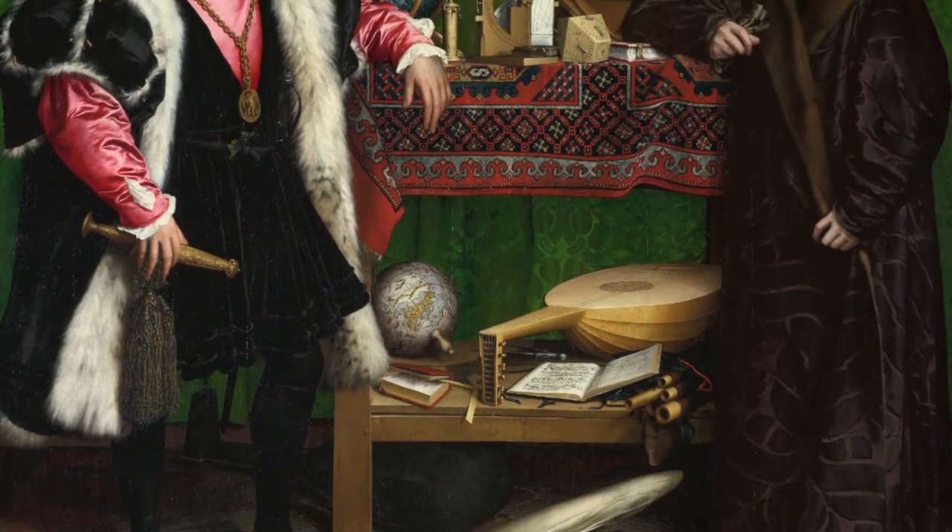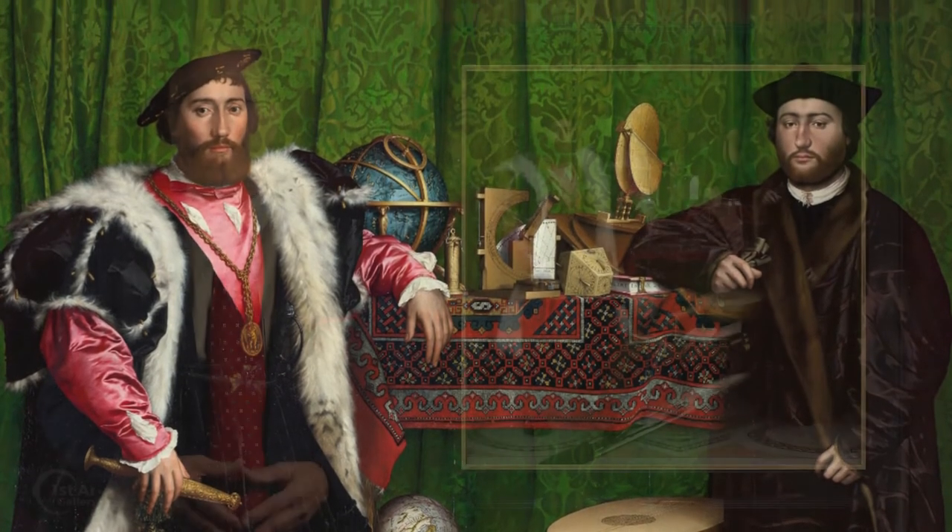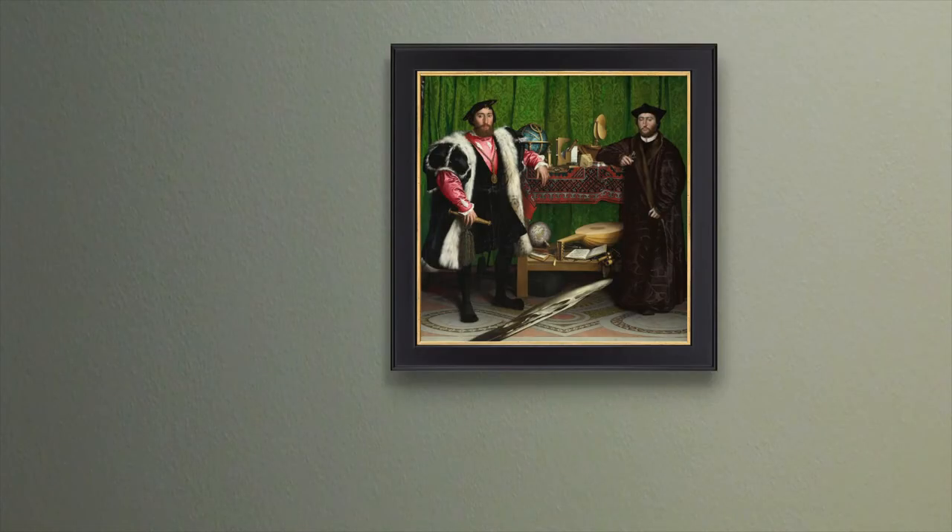This sumptuous painting is a feast for the eyes as well as the intellect — a banquet of many courses. I'm Larry Withers, and this has been your two-minute masterpiece. We hope you enjoyed this video — if so, like it, share it, and subscribe to our channel.